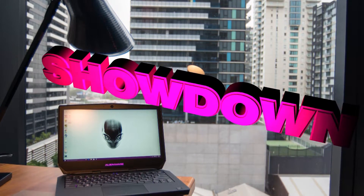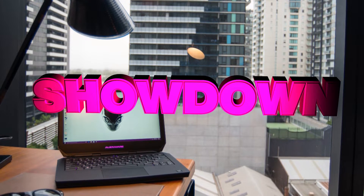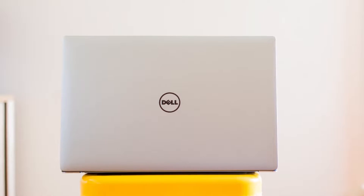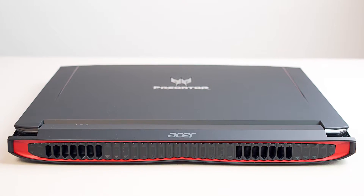Tally ho there champs and welcome to the show. Today we're going to have a showdown, a shootout between three gaming laptops: the Alienware 13-inch, the Dell XPS 15, and Acer's Predator 17-inch gaming laptop.